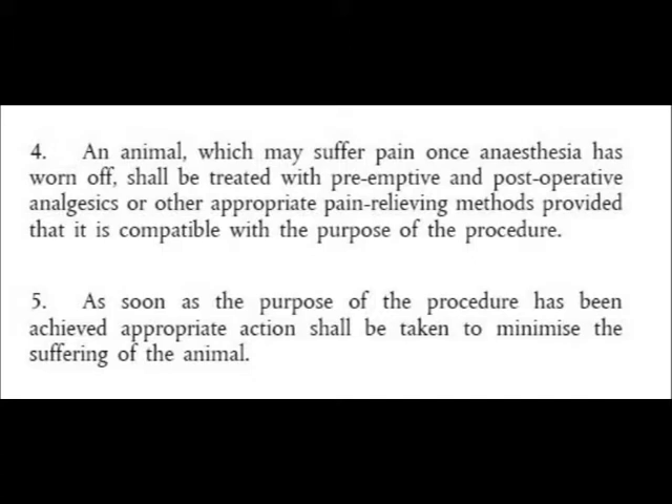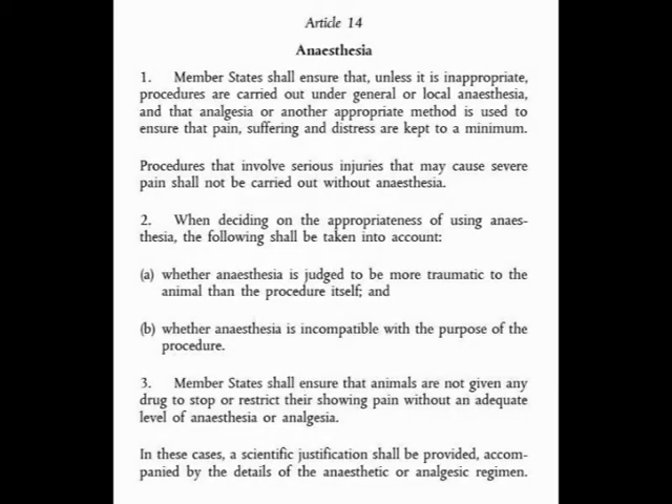The problem is the clause 'provided that it is compatible with the purpose of the procedure' — for instance in toxicity tests, anaesthesia could alter the results. Both Article 14.1 ('unless it is inappropriate') and point 2b ('whether anaesthesia is incompatible with the purpose of the procedure') are effectively get-out clauses for researchers not to have to use anaesthesia. This article gives the impression that anaesthesia is used all the time, but that's not the case.